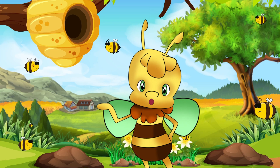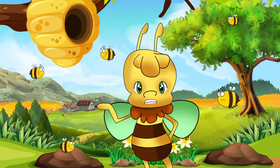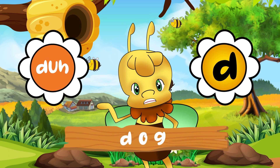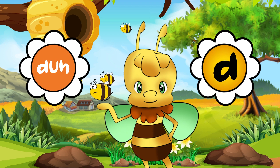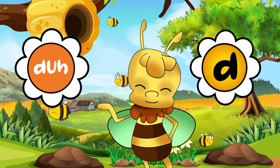Wow! What a great story! Now, it's your turn to start learning how to make duh sounds. Duh is the sound you make when you want to say things like dog or dig. Say it with me. Duh. Well done!